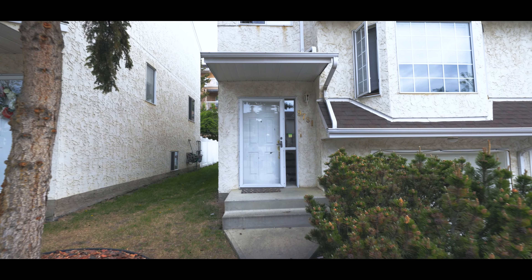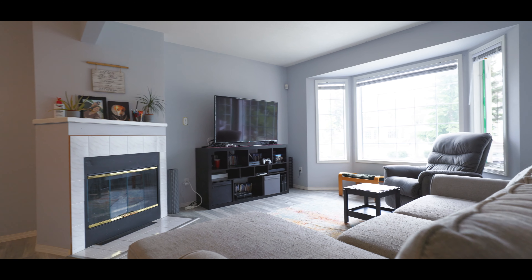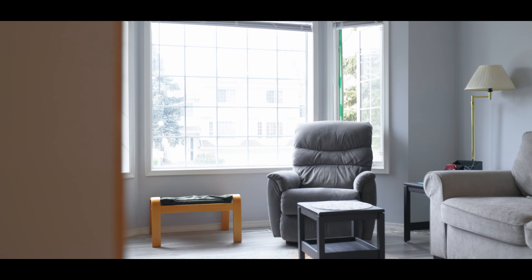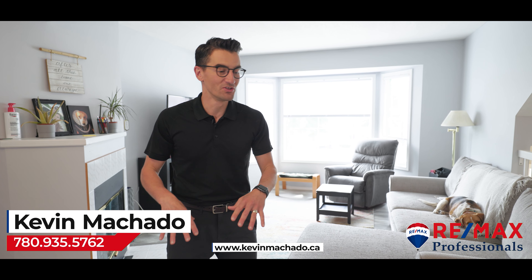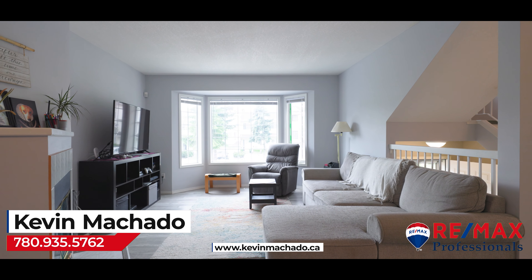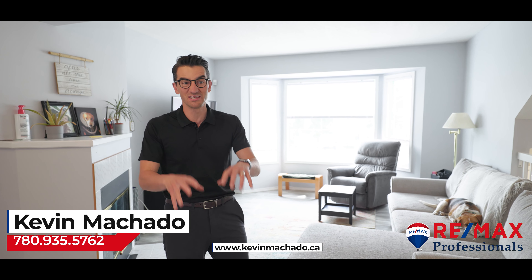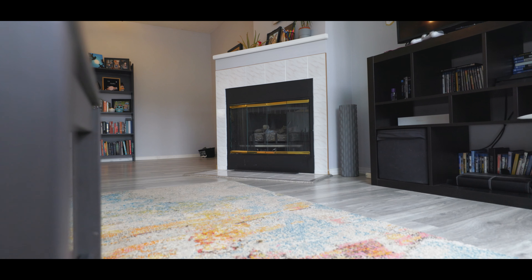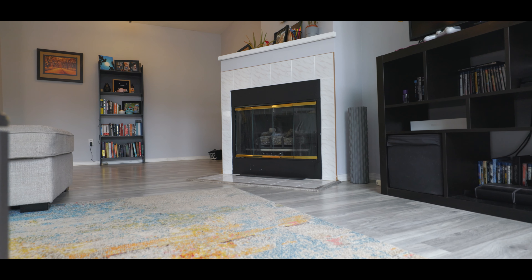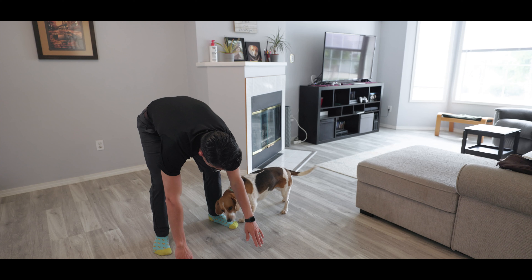So inside this beautiful townhome, you've got this new updated laminate flooring, this nice bright paint, and the big windows make it feel so bright and open, as well as your white kitchen and your three bedrooms upstairs. Really great space, including some extra living space downstairs, and obviously a pet-friendly complex.